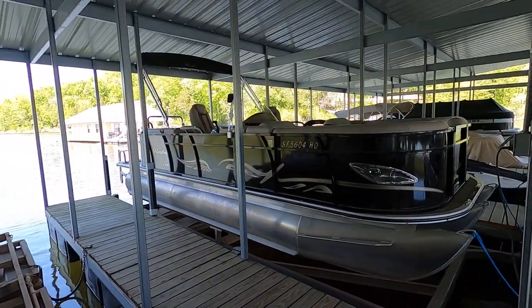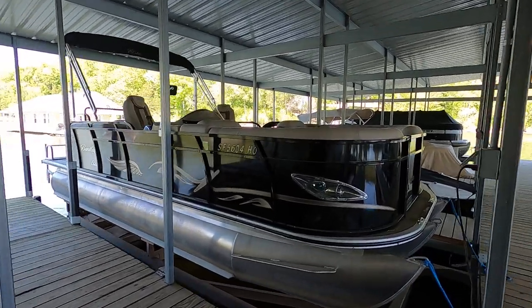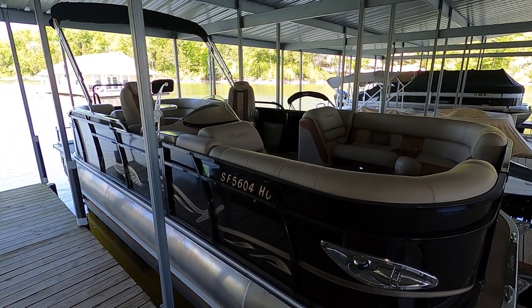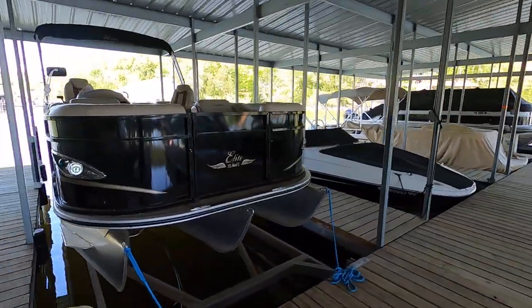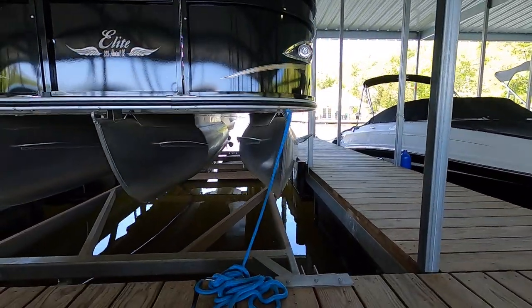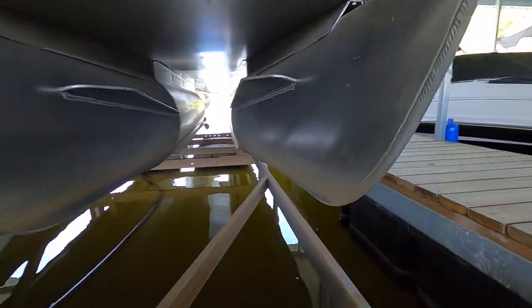It's powered by a 150-horsepower Mercury four-stroke outboard engine. There's no engine hour meter, however those hours can be verified by any certified Mercury outboard dealer, and we're estimating the hours under 200 — probably closer to the 150-hour range. We've got 25-inch diameter pontoons with approximately 2-inch lifting strakes.